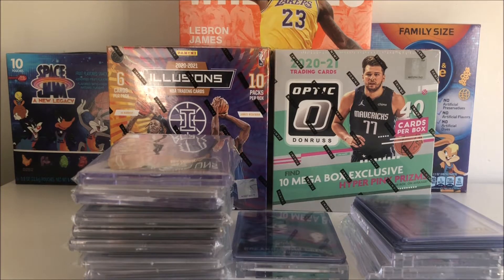What is up everybody, welcome back to the channel — CH3 Cards here — and today we're coming at you with another episode of Mail Day Monday. Be sure to check out last week's episode if you haven't already, and subscribe for more of this content.